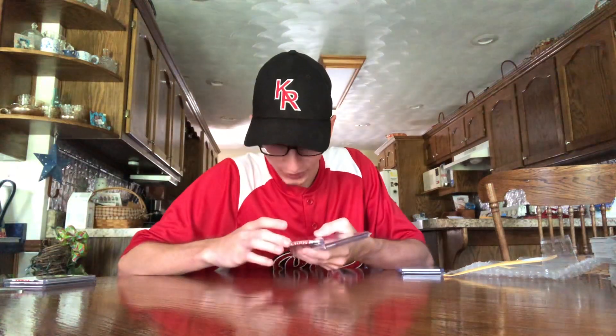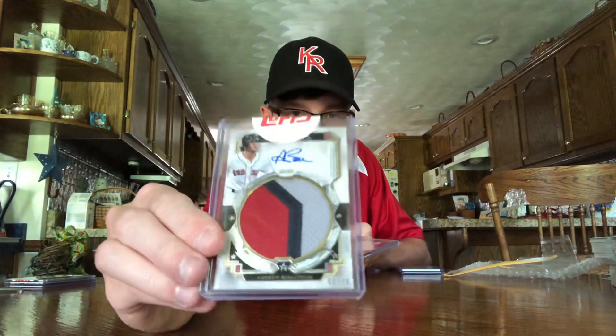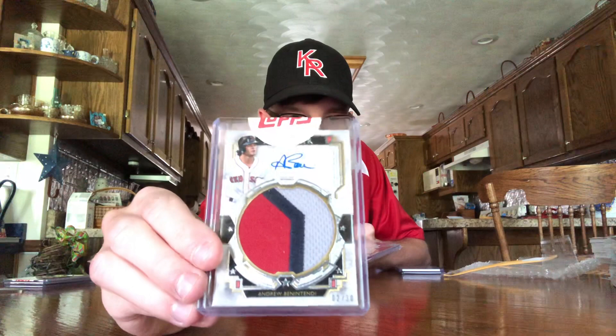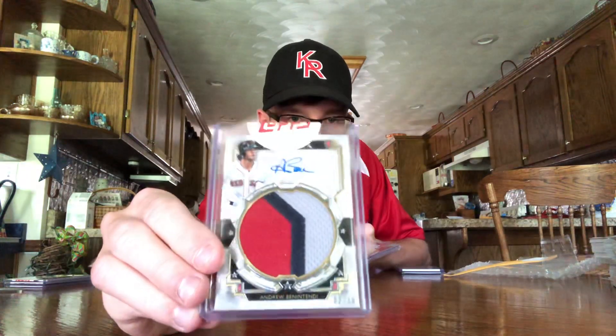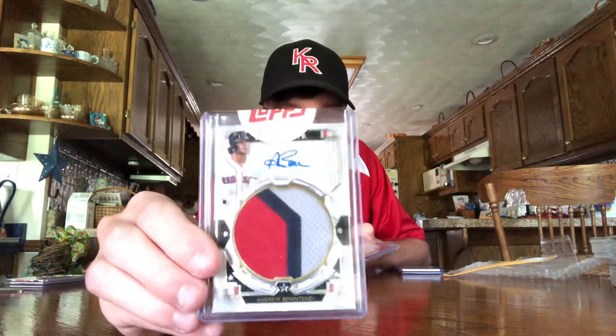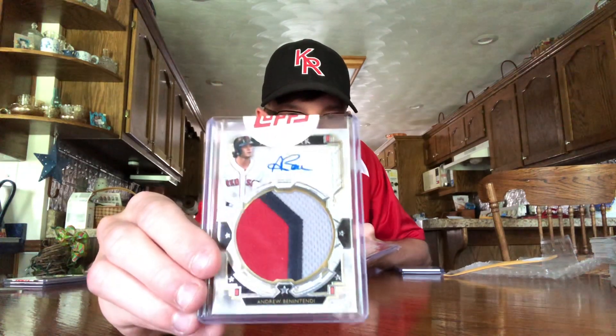Next up is my favorite one of the Benintendi cards. It's number two out of 30. It is an on-card auto, still sealed from Topps as well — that's 2018 Topps Five Star. Huge chunk of patch in the middle, at least it's a three-color and not just one big napkin one-color patch.